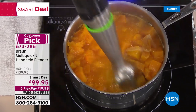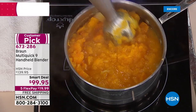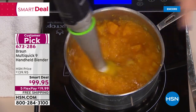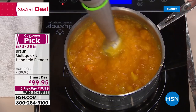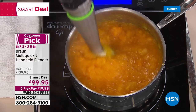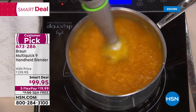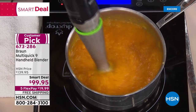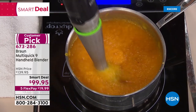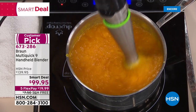If you have been turned off by an immersion blender before, I'm with you. Every immersion blender I ever used - this boiling hot butternut squash soup was splattering all over my arms and burning me. So I swore them off. But I hadn't met Braun until three years ago - was it love at first blend? It was love at first blend. They invented the category. It went right through that boiling hot, thick, creamy butternut squash soup, or maybe grandma's famous red sauce recipe with tomatoes.